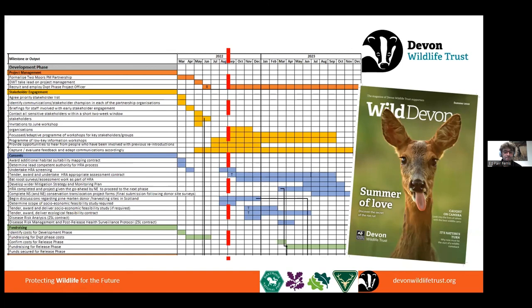Thank you, that's it. If you want to find out more about pine martens and the Two Moors Pine Marten Project, please visit the pages on the Devon Wildlife Trust website.